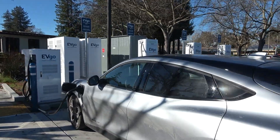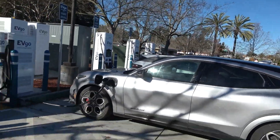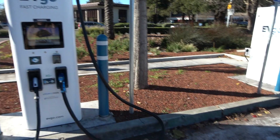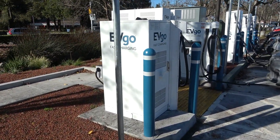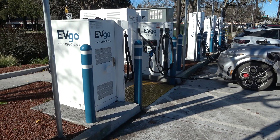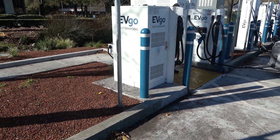So basically these formats work for everybody. In addition to these taller Cygnet units, there are also these shorter 100-kilowatt Delta units. Now these Delta units are kind of cool in that they actually do support split power, so in theory you can charge two vehicles simultaneously with these Delta units.